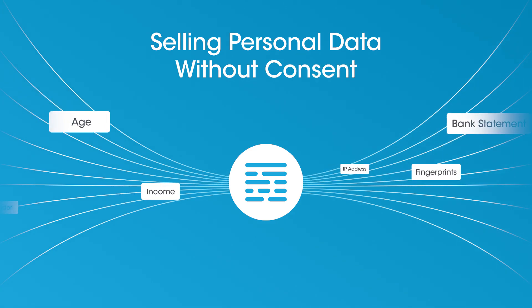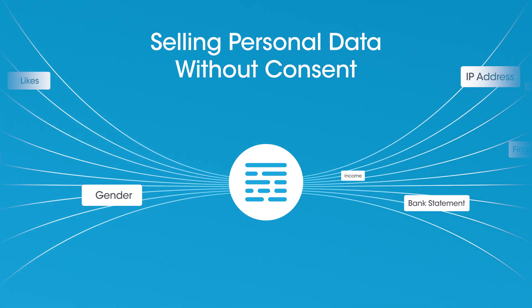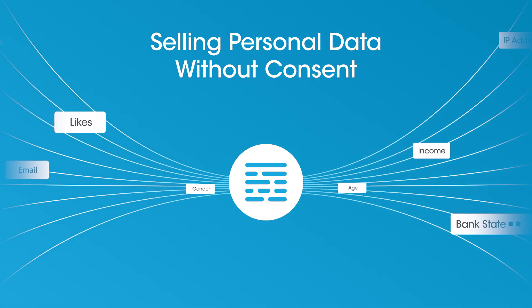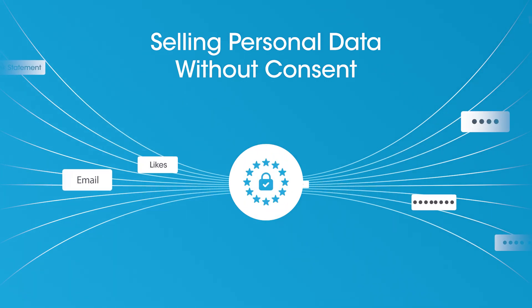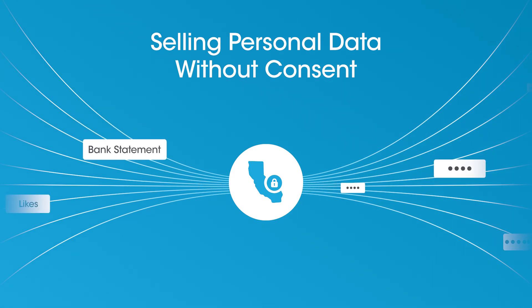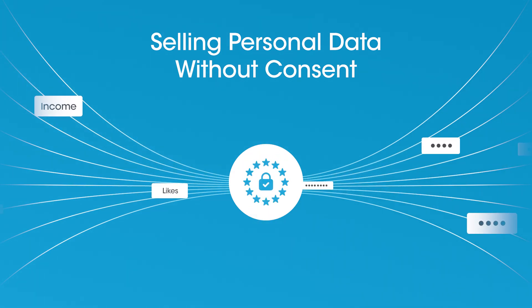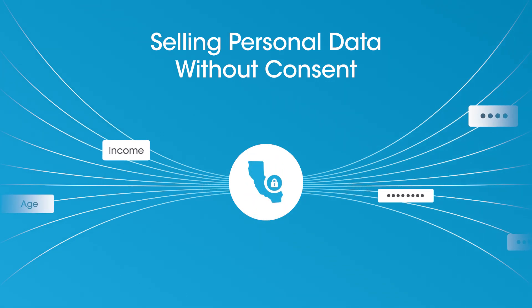For years, companies sold personal info to marketers — age, gender, likes, you name it — without asking for permission. Laws like GDPR and CCPA stepped in, demanding transparency. They say users deserve to know when their data is collected and how it's used.